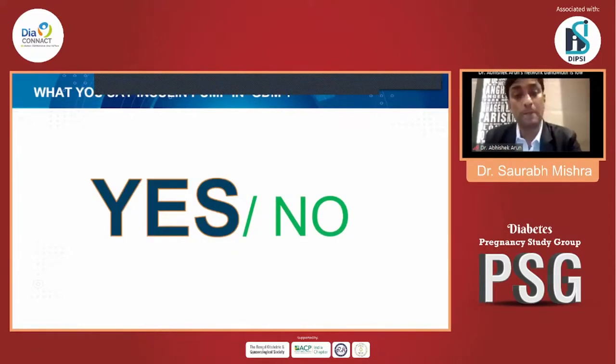Is insulin pump therapy in GDM more physiological — yes or no? It is a big yes on my part, as many patients who agree to adopt the technology benefit. The technology must first be informed to the patient, then mutual consent obtained. It takes one or two sessions to understand. For GDM, pumps acquired by the physicians themselves can be offered to patients for six to eight months as required.